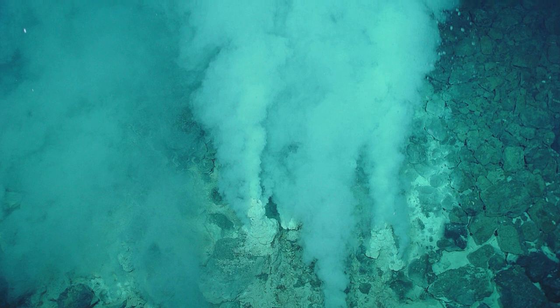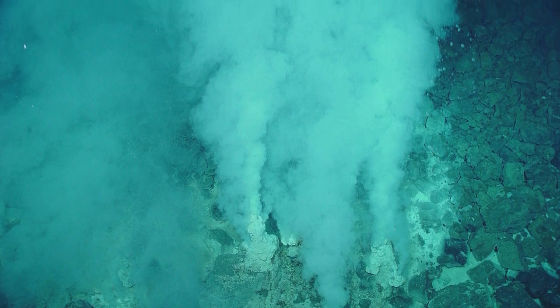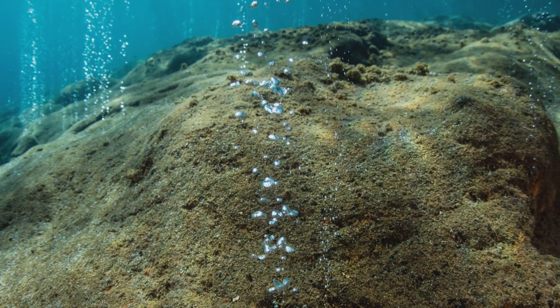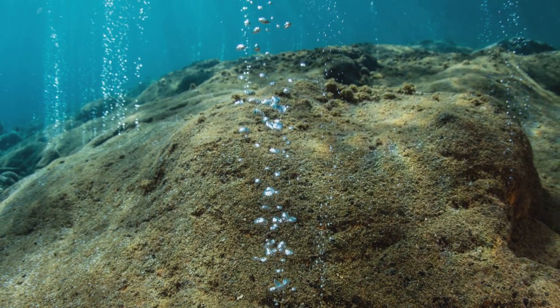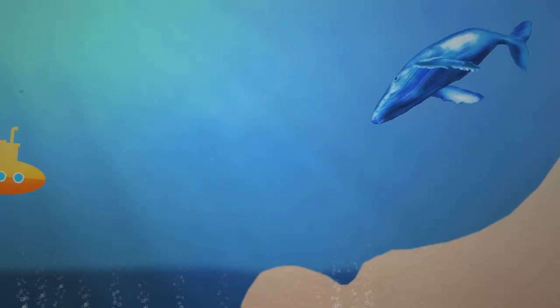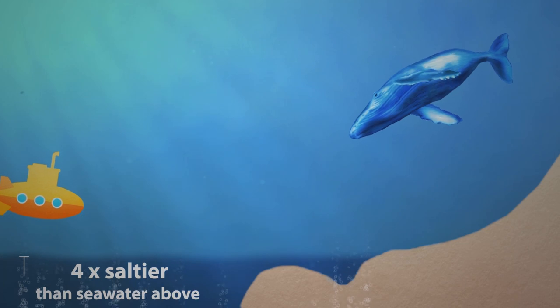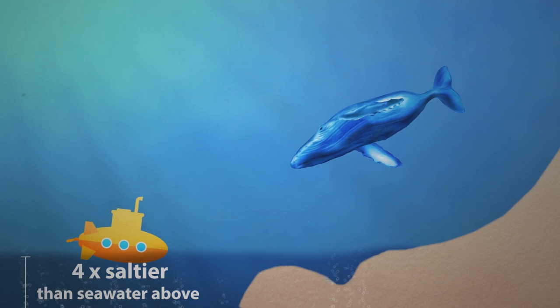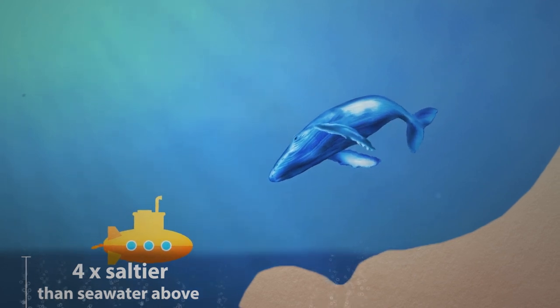Other sources include deep ocean hydrothermal vents and subsea volcanoes. Salty water bubbles up through cracks in the ocean floor. This super salty brine water gets trapped at the bottom of the ocean because the water is four times saltier than the seawater above. It's so dense that even a submarine would float on the surface of the briny pool.